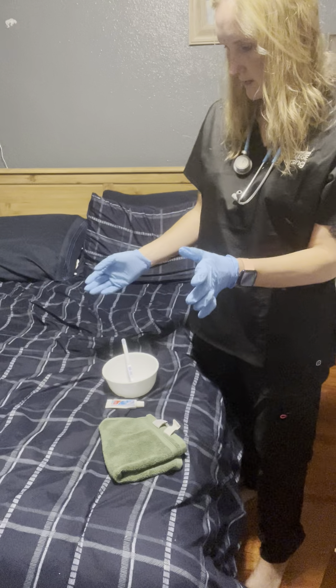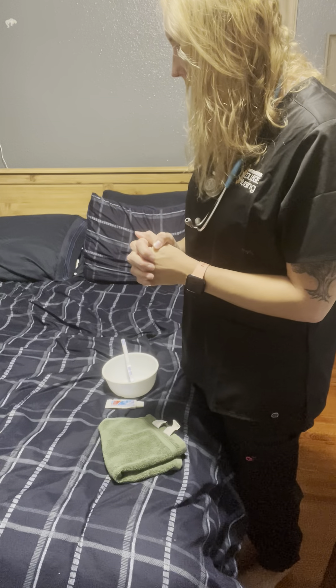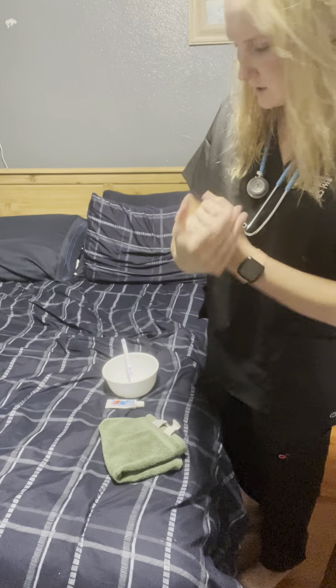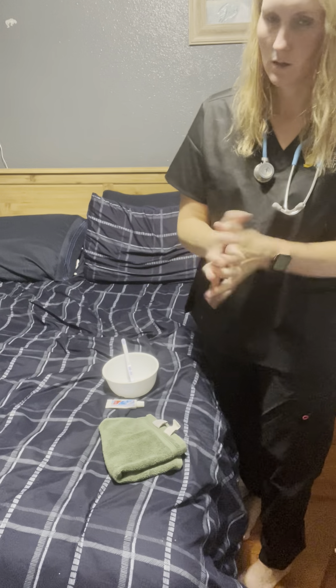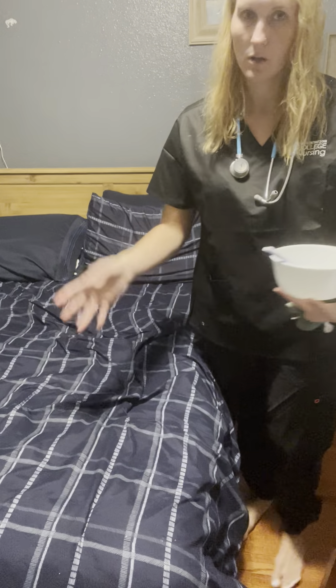Do your dentures feel comfortable and are they secure in place? Yes they are — wonderful. Perform hand hygiene. Do you need anything further? No — wonderful.